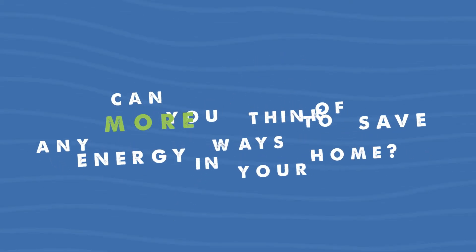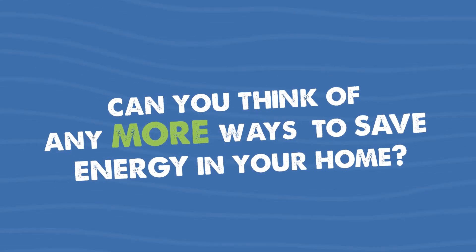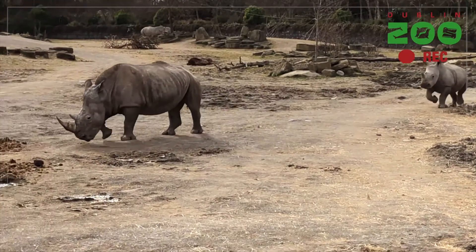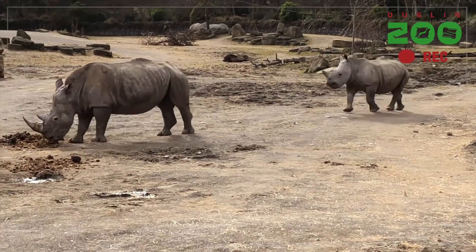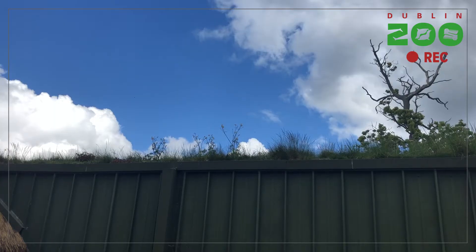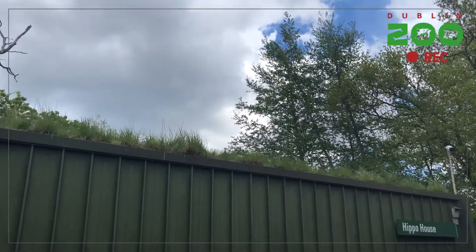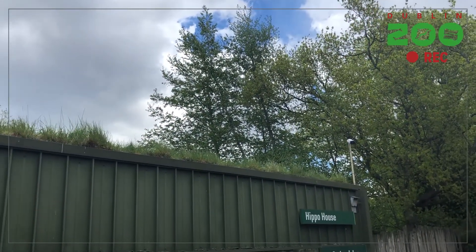Can you think of any more ways to save energy in your home? Dublin Zoo have come up with some clever ways to save energy. The planted green roofs of their hippo and rhino houses act like attic insulation — it stops heat energy escaping so less heating is needed to keep the animal houses warm.